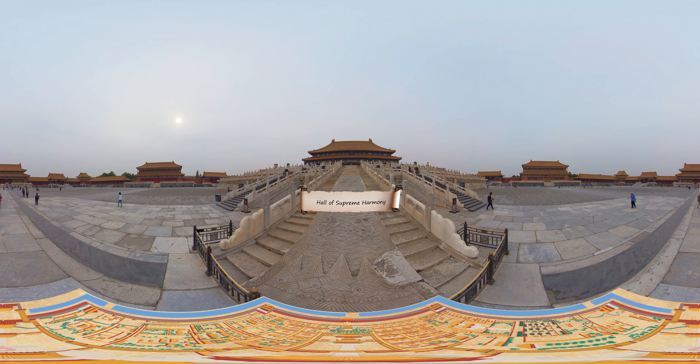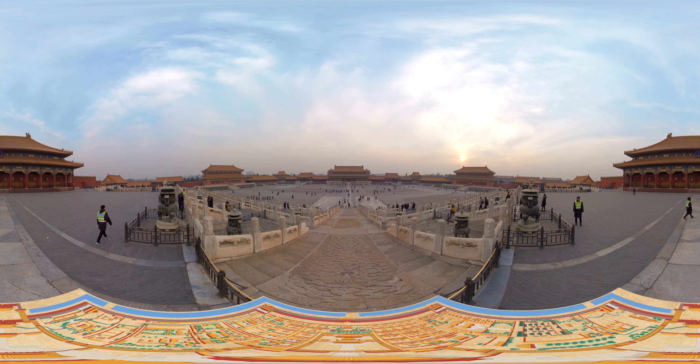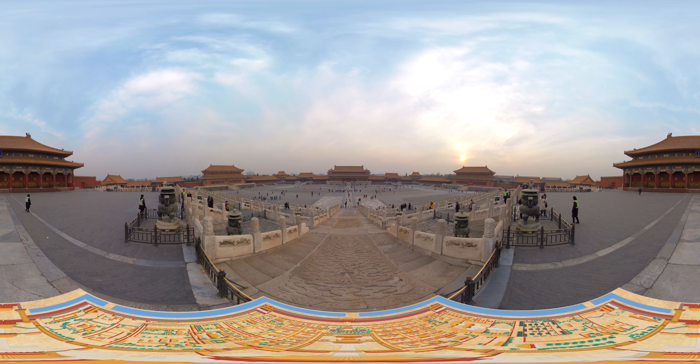You can walk along a stone path engraved with dragons and ascend three terraces to reach the emperor's throne. During grand ceremonies, bells were rung, drums pounded, and ceremonial music played, creating a majestic and awe-inspiring atmosphere.